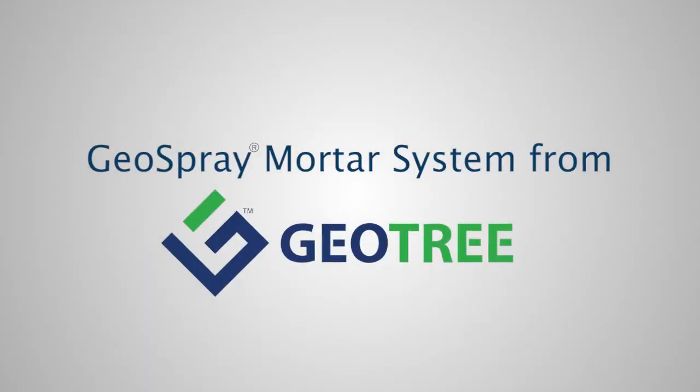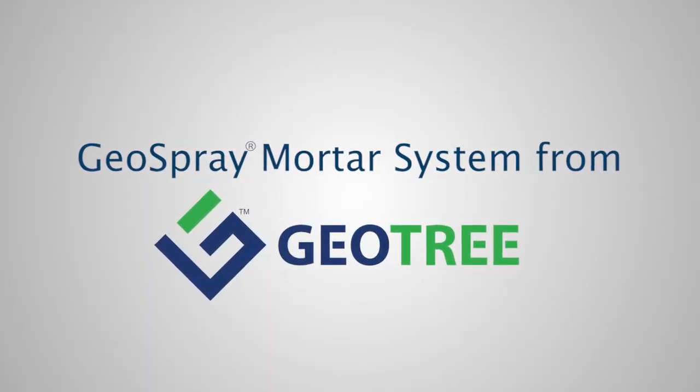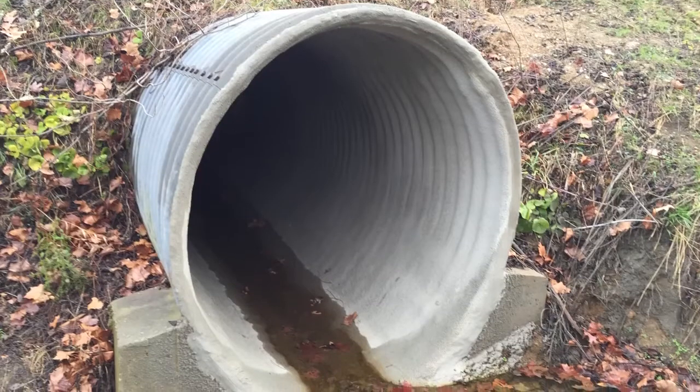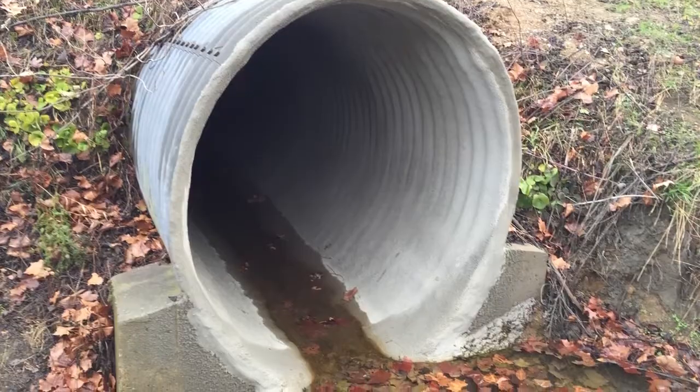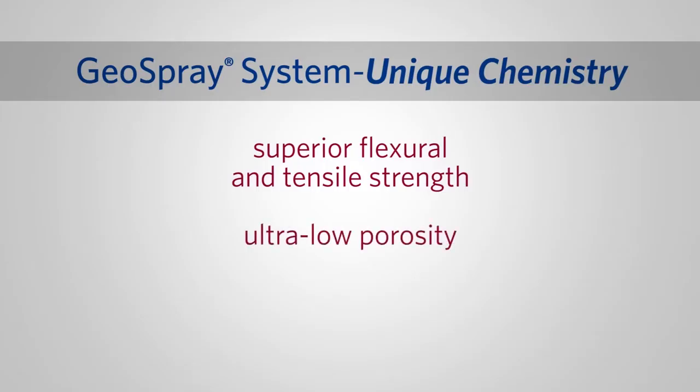The alternative? The GeoSpray Mortar System from GeoTree Solutions. GeoSpray Geopolymer is a fiber-reinforced mortar that looks, feels, and handles like cement, but with much higher performance properties. The GeoSpray system's unique chemistry provides superior flexural and tensile strength, as well as ultra-low porosity and high self-bonding characteristics.